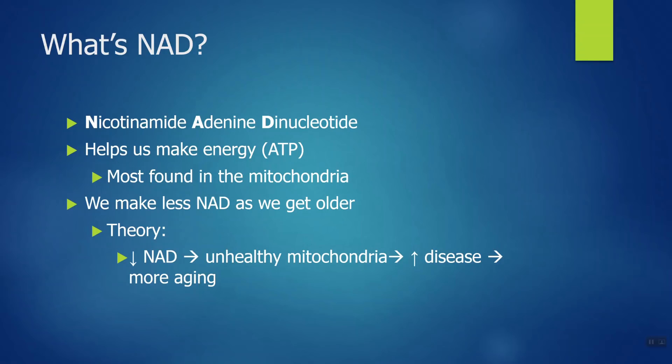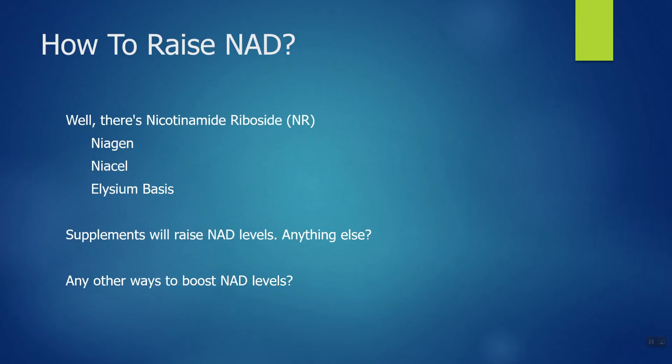Let's talk about the big molecule that people are discussing to boost NAD levels — it's called nicotinamide riboside, or NR for short. This is actually a molecule that comes from the vitamin niacin. I've listed three supplements here that are often promoted for boosting NAD levels: they're called Niagen, NiCell, and Elysium Basis. All three of these products contain the nicotinamide riboside molecule.